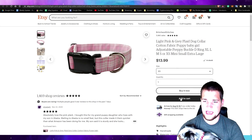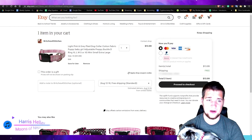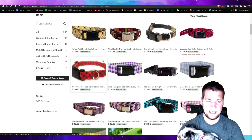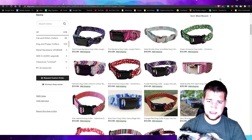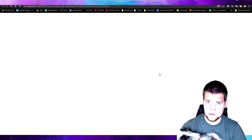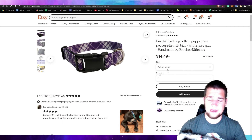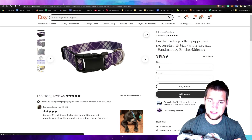We're going to select that and add it to the cart. Now we need to look for one for Snowball, so let's go back to their page and go to doggies. My wife and I talked about getting this one, so we'll probably just do this one. I talked to them — they said Snowball is a Great Pyrenees lab mix, so for a Great Pyrenees you'd probably want an extra large. We're going to go ahead and select that and add it to our cart.